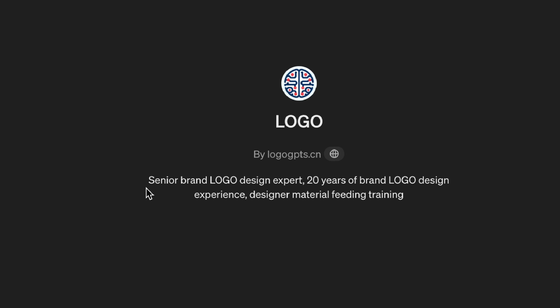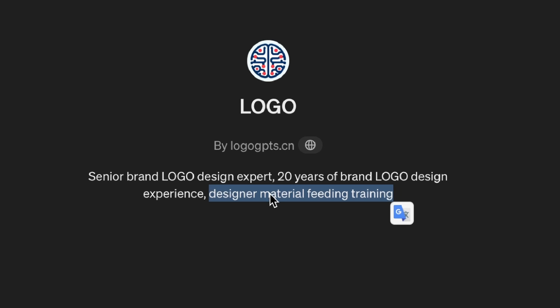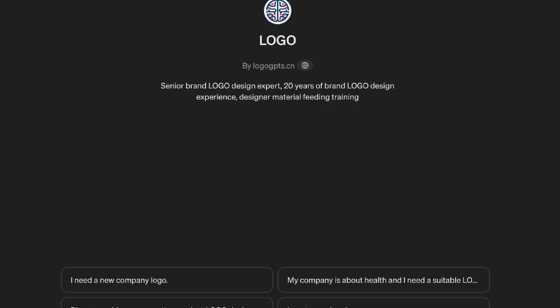The second one we're going to look at is called Logo by Logos GPTs — a senior brand logo design expert with 20 years of brand logo design experience and designer material feeding training. Did you use GPT to write this?